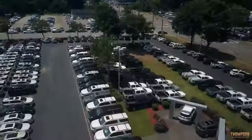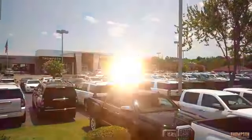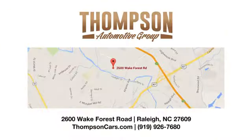Thank you for viewing this vehicle. Stop in and see us today. Thompson Buick GMC Cadillac is conveniently located on Wake Forest Road next to Costco, just inside the Beltline.